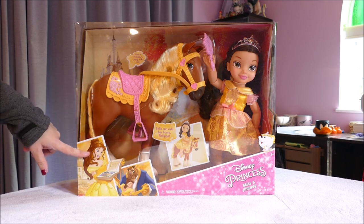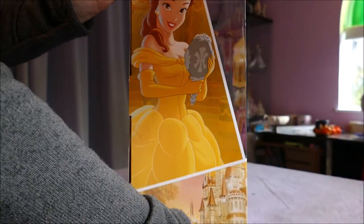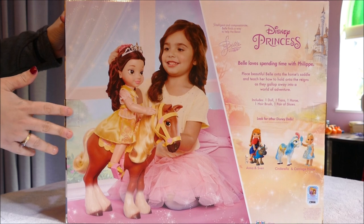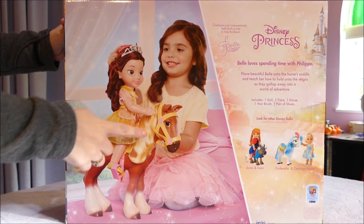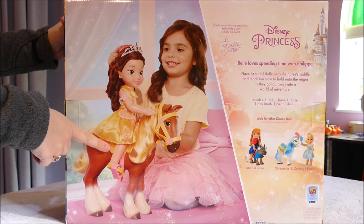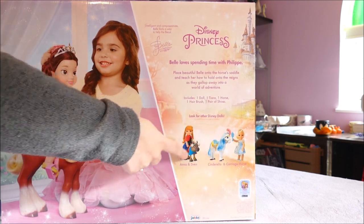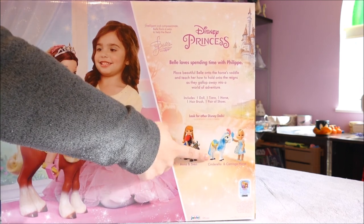Let's have a look at the artwork up close in the box because it's really, really cute. Just look at these beautiful pictures of Belle, obviously from the movie. On the back you can see the size comparison to a toddler — I'd say she's about four or five — and how big the doll is in comparison to her on the horse. It's just absolutely gorgeous. There's a little write-up over here and it shows what other ones you can get in the set: there's Anna and Sven, and Cinderella and one of the carriage horses. I have not seen Anna and Sven in the shop here, but I have seen Cinderella and I may be getting that one.